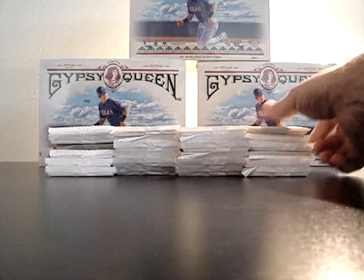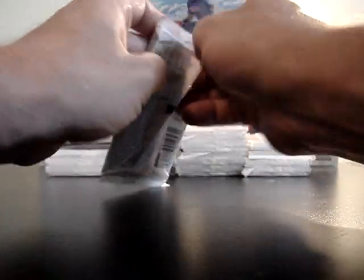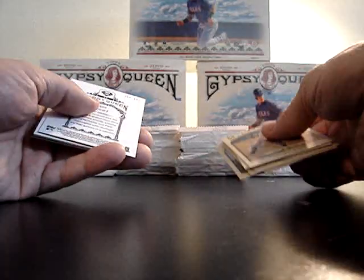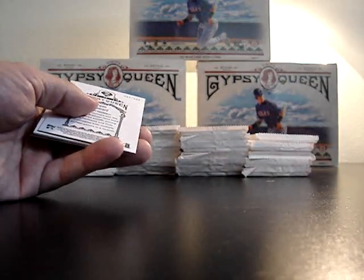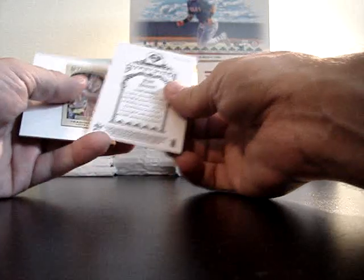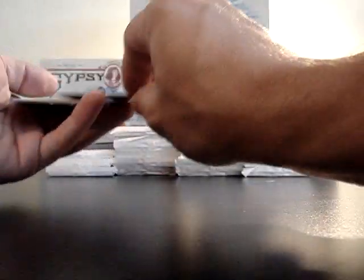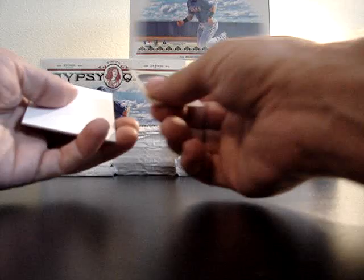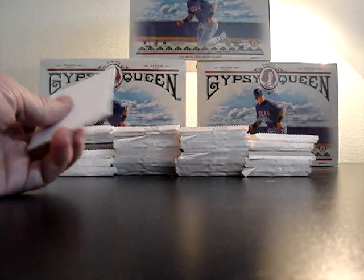Let's get to ripping some of these packs. I see a framed paper — Great Ones, Jim Palmer. Not really going to go through the base much. Nice Ryan Howard on the framed paper, number 990 of 999. Number red back of Hernandez for Seattle, and Jim Palmer Great Ones.